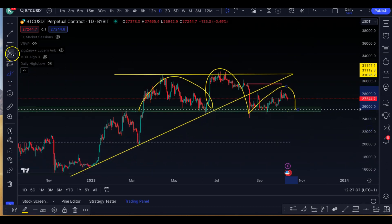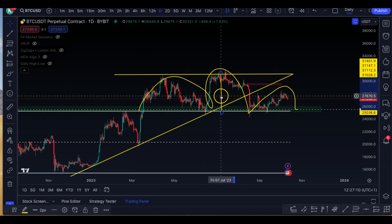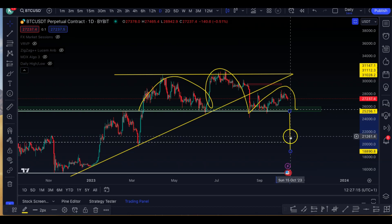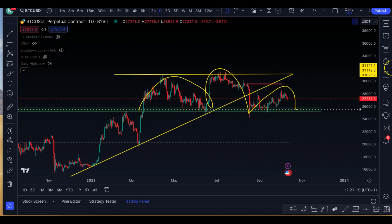So potentially, if we do a measured move and we break down from this point to this point, it goes around to 20k roughly, 19.5k. Because if you take it from the head to the neckline, it's just a measured move.